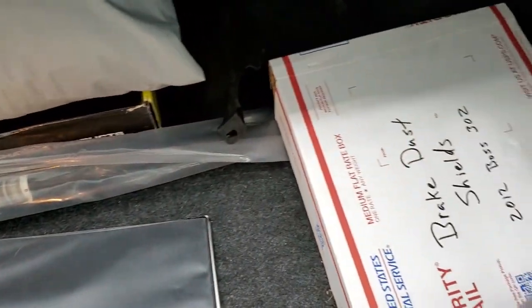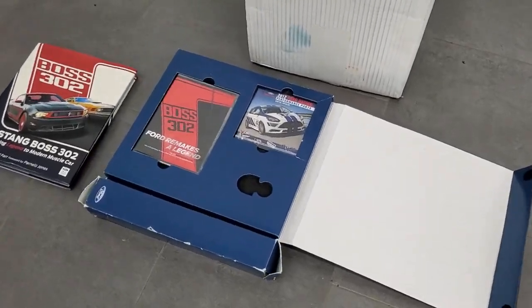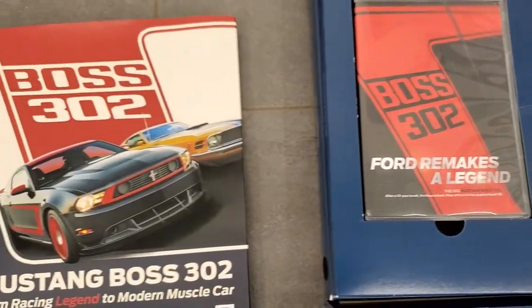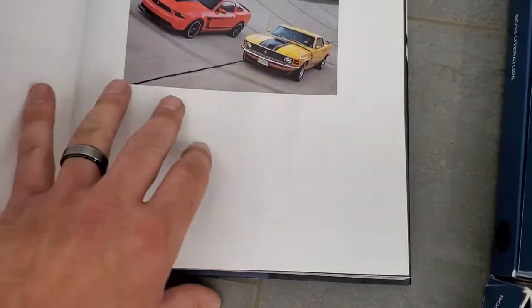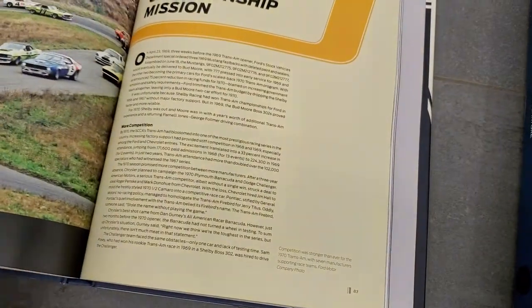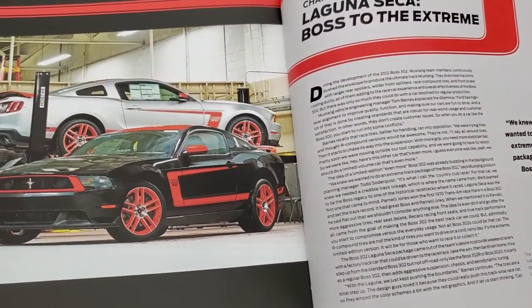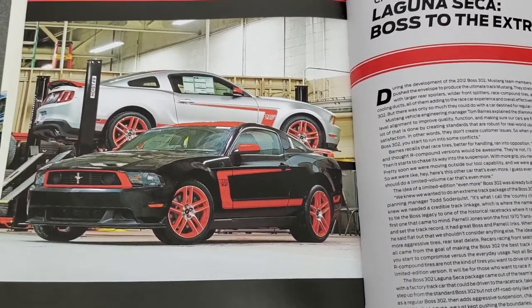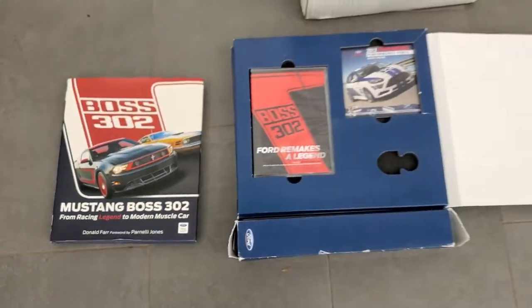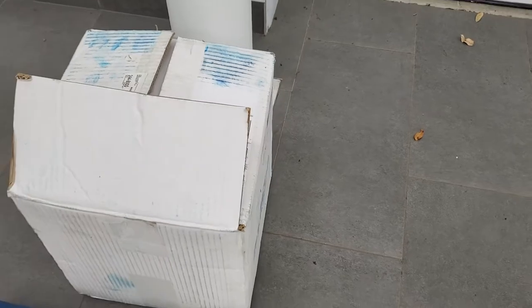It also has some brake dust shields that the previous owner must have purchased. Over here we have the pack that came with the car — a digital catalog, as well as a little DVD on Ford Remake's A Legend. And then you get this really cool Boss 302 hardback book that comes with it — it just goes over the history. There are also some extra springs in here, though I'm not sure if they're stiffer springs or exactly what's in that box.